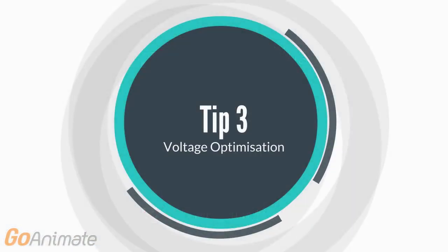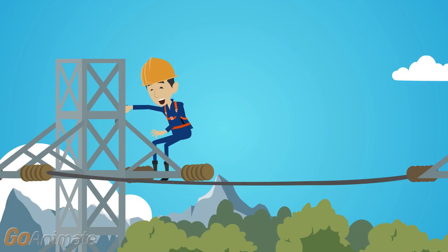Voltage Optimization: This solution not only achieves significant energy savings, it also increases the lifespan of your capital equipment through a reduction in heat and vibration caused by higher voltages.